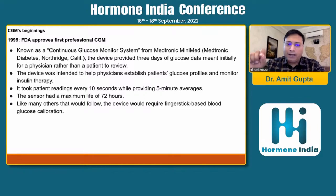It took patient readings every 10 seconds while providing five-minute averages, and the sensor had a maximum life of 72 hours. Like many others that would follow, the device would require finger-stick based blood glucose calibration. This is about the first CGM device, which was approved by the FDA in 1999, and it was from Medtronic.